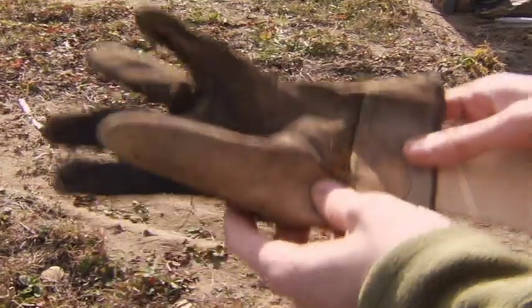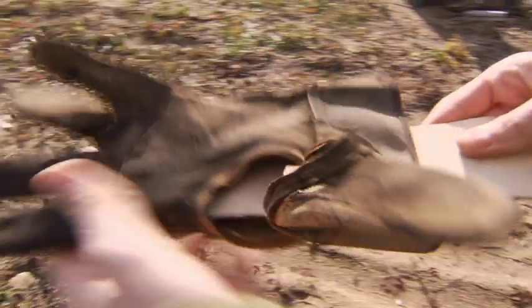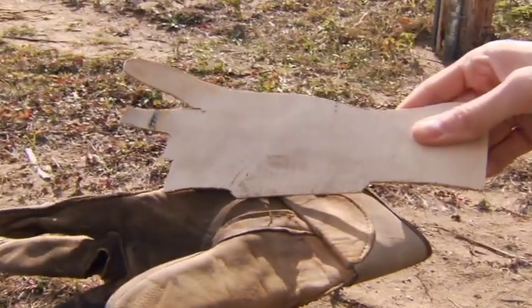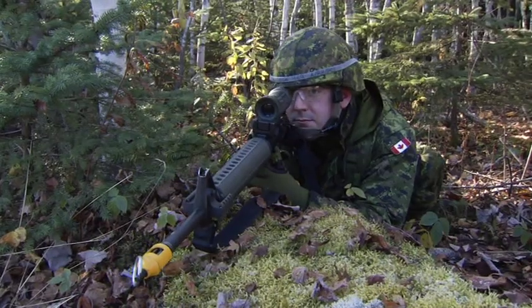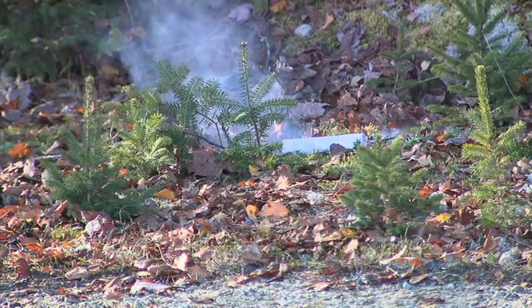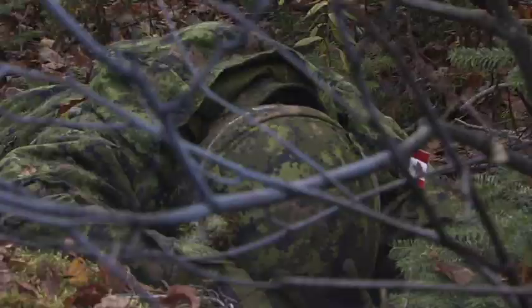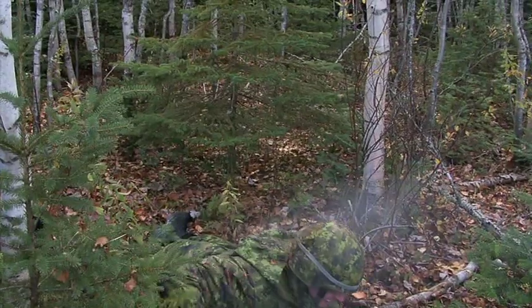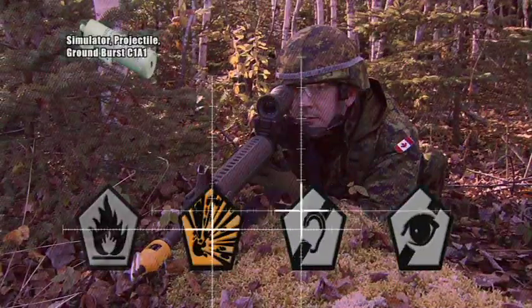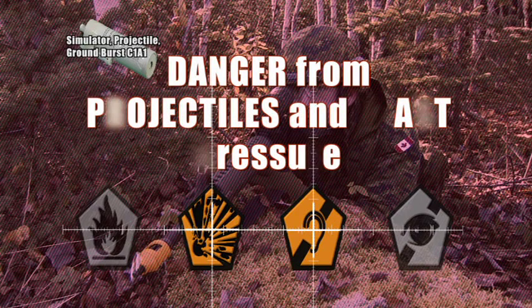At close range, the blast pressure is significant. Should a ground burst simulator land too close to you, take quick action: take cover and protect exposed body parts, especially the face. Do not touch or attempt to move an ARTI SIM. The ground burst simulator is dangerous due to the risk of projectiles and the blast pressure should one explode near you or in a confined space.